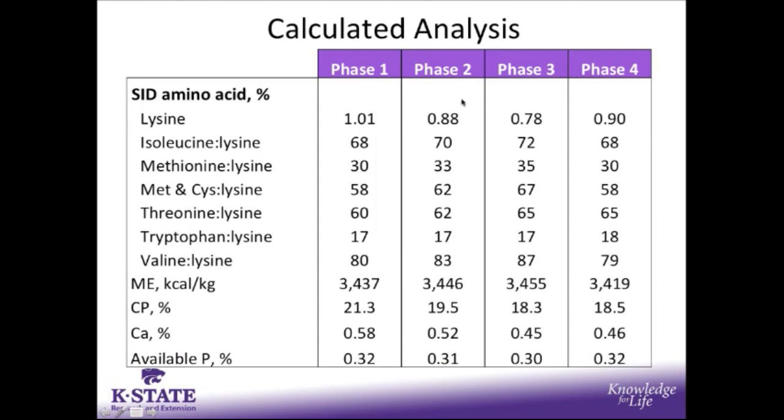The calculated analysis for each of the treatment diets by phase showed that lysine levels started at 1.01%, were reduced down in phases 2 and 3, and then were increased again to 0.9% in phase 4, because ractopamine was in the diet for the final phase.